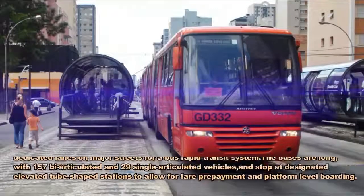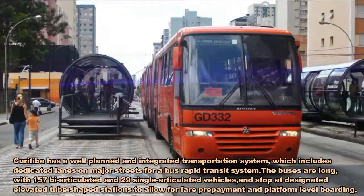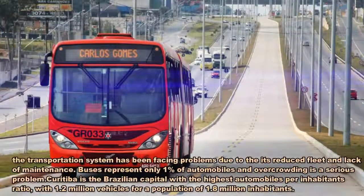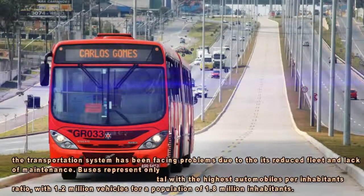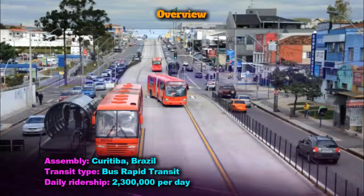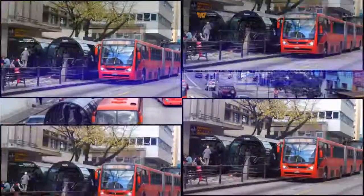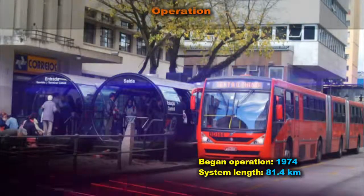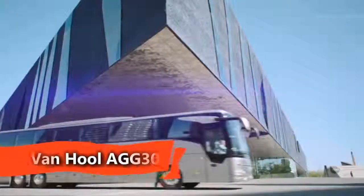RITE Integrated Transport, or Rede Integrada de Transporte, is a Bus Rapid Transit (BRT) system in Curitiba, Brazil, implemented in 1974. It is notable as being the first of many such systems around the world and a component of one of the first and most successful examples of transit-oriented development.